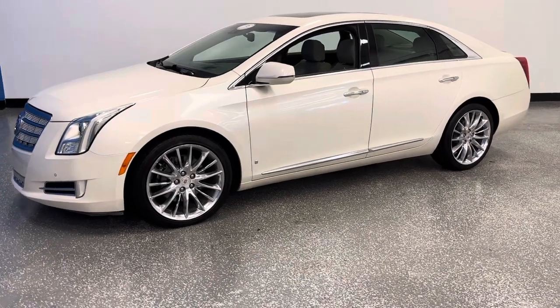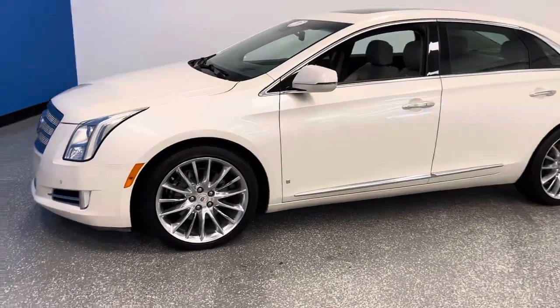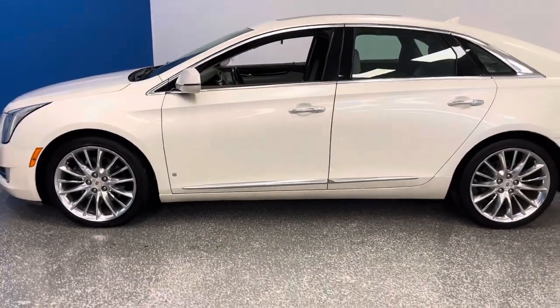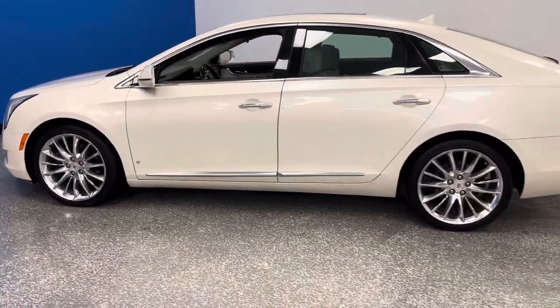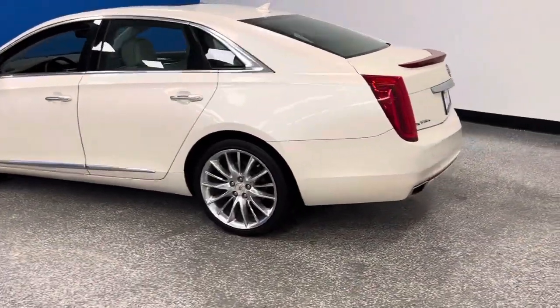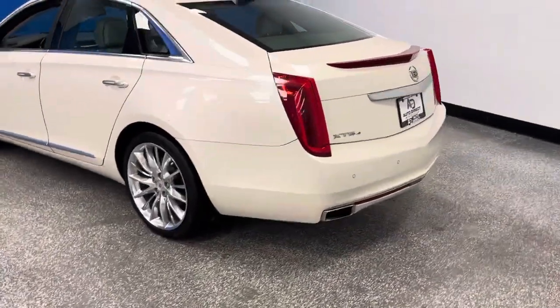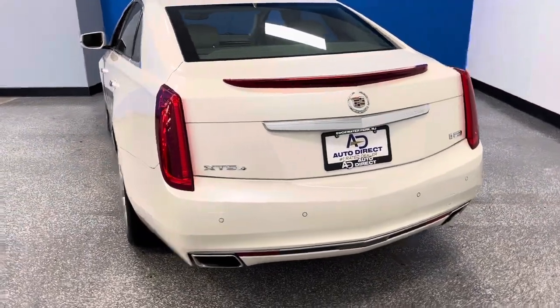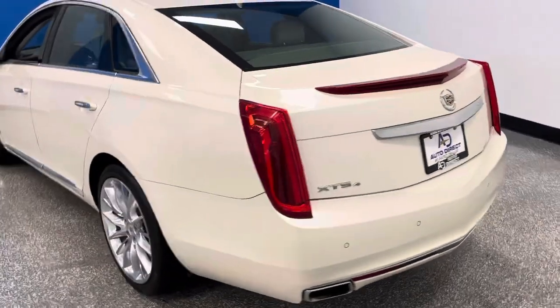This 2013 Cadillac XTS is perfect ten in quality. It has 27,000 miles, it's Carfax certified, it's all-wheel drive, white diamond exterior, platinum color interior, every option. We know this particular style is the best that Caddy had, and today it's here.